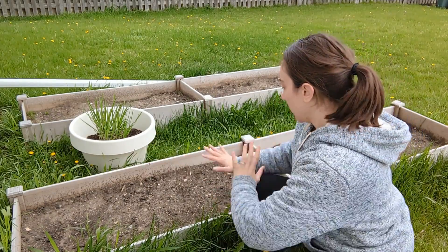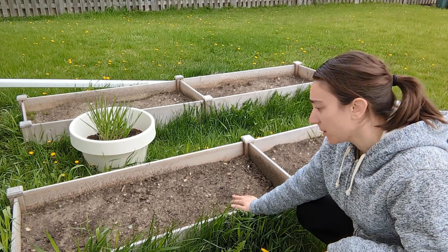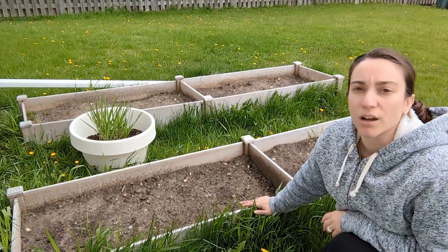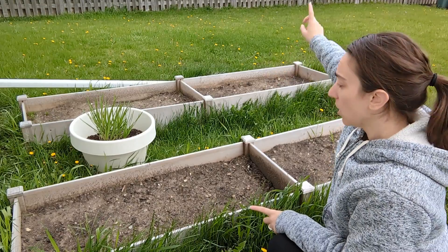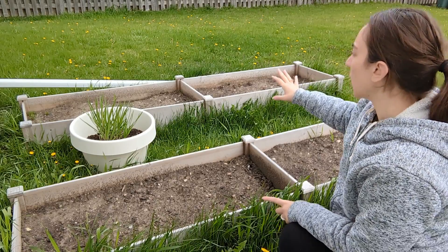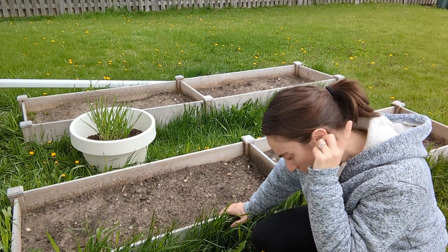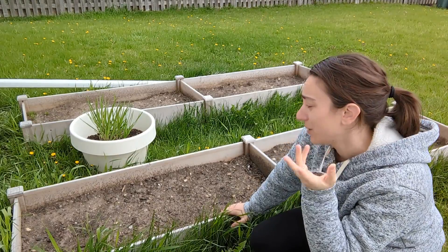We've got a couple of things in here. I did put one of my cabbage plants in here but I think something ate it or it died — not sure. We have some onion seeds up here, and on the other side I have two kohlrabi plants. I might plant a couple more, another cabbage, and I forget what else — and folks, this is why you label your garden. Mental note for next year: make labels. It's just a smart thing to do.